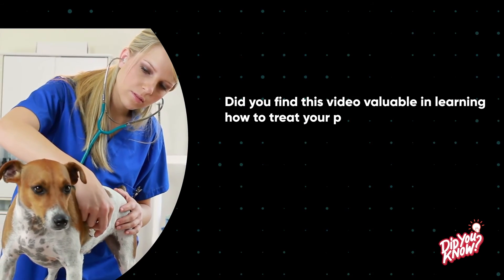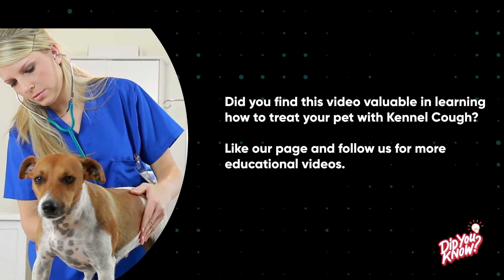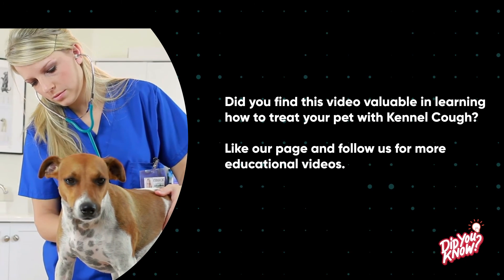Did you find this video valuable in learning how to treat your pet with kennel cough? Like our page and follow us for more educational videos.